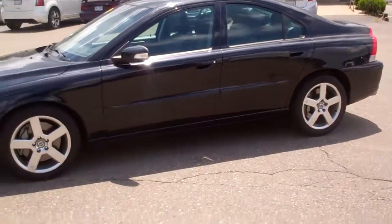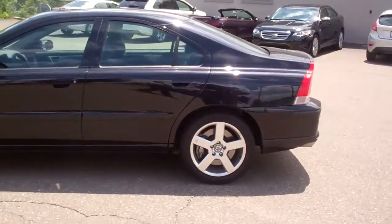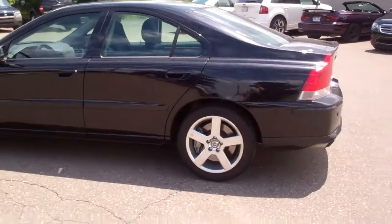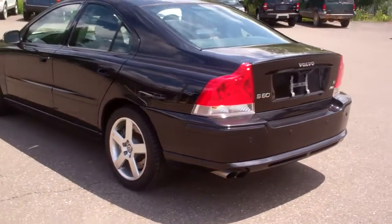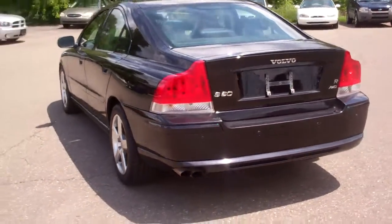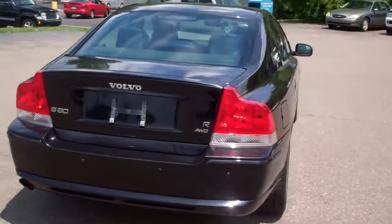The vehicle is in excellent shape. We do a safety inspection on all our vehicles before we put them out to make sure that they are worthy of going on our lot. The outside is in excellent shape. The vehicle is all wheel drive.